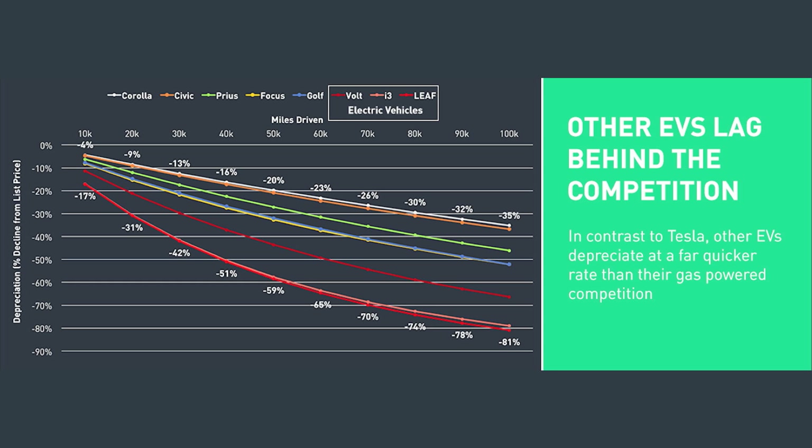When you compare other EVs to gas-powered equivalents, they actually depreciate really dramatically compared to a Tesla. After 100,000 miles, the Prius looks like it retains between 40 and 50% of its value — pretty close to what the Tesla is doing. So Tesla is doing really well even compared to cheaper cars. Remember, if you're starting at $25,000–$30,000 there's less room to lose value, unlike a car starting at $75,000–$100,000.